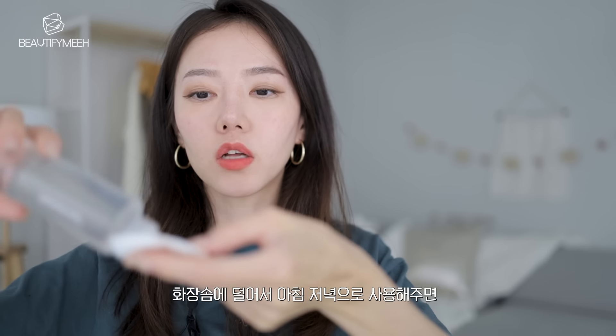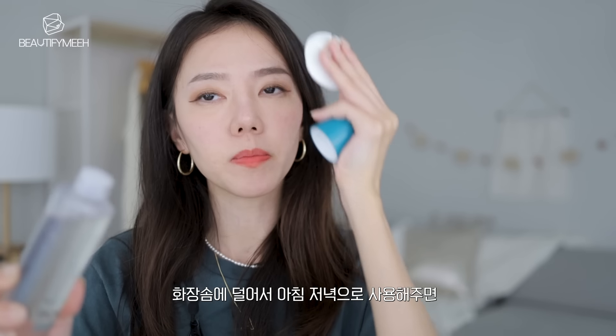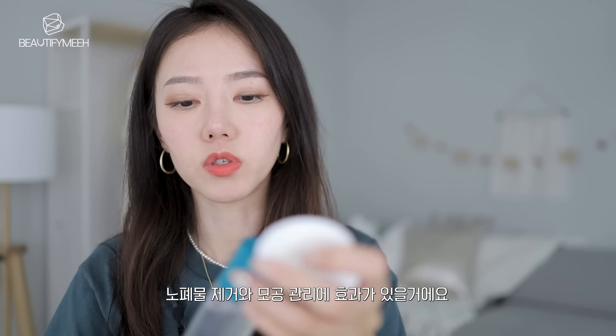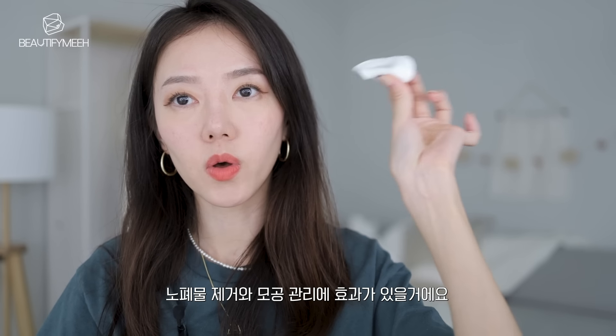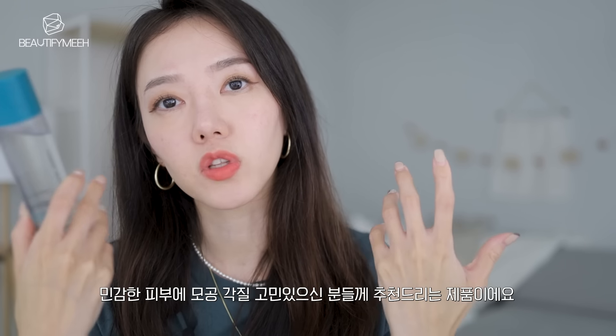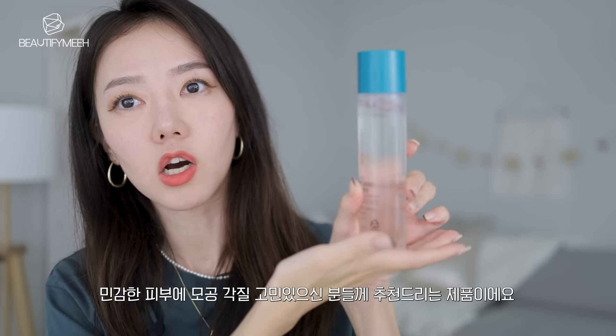You just pour some onto a cotton pad and gently wipe morning and night — this will help remove dead skin, dirt, and oil. For those that have sensitive skin, a lot of pores, and want a smoother, more even complexion, you guys should try this out.